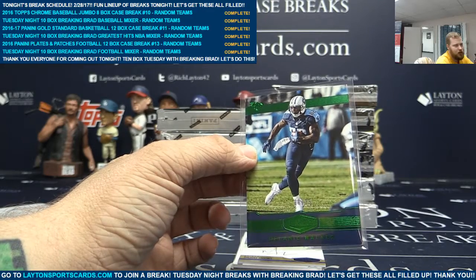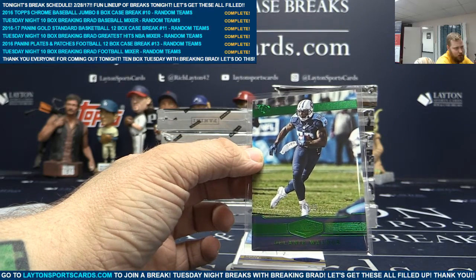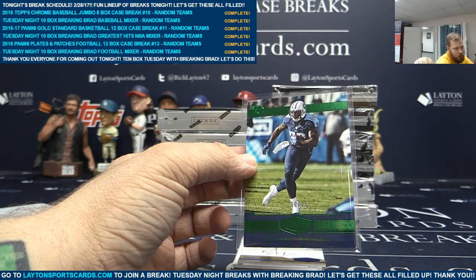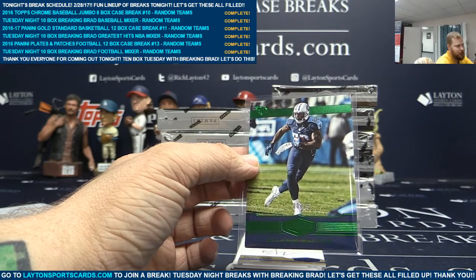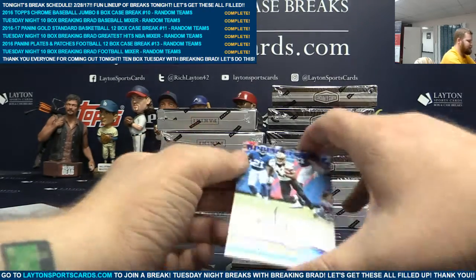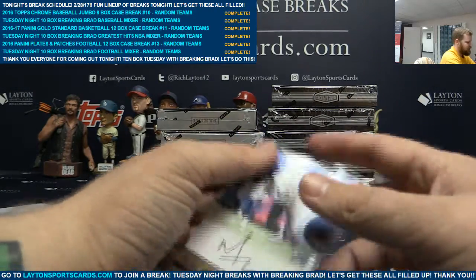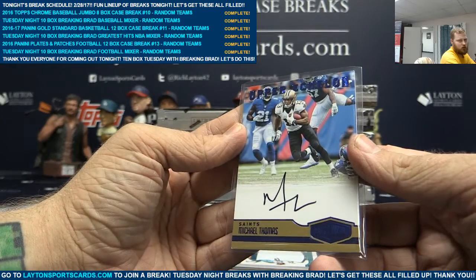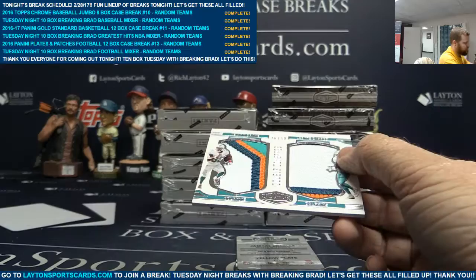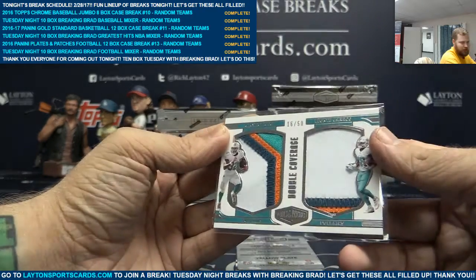He's got two PYTs, two random teams, one random hit, and then a bunch of other stuff at the end of the night. You got Autograph Blue Upper Echelon to 25, Michael Thomas — that's for the Saints, nice. We've got a dual patch to 50, Kenyon Drake, Leontay Carew. Nice patches.